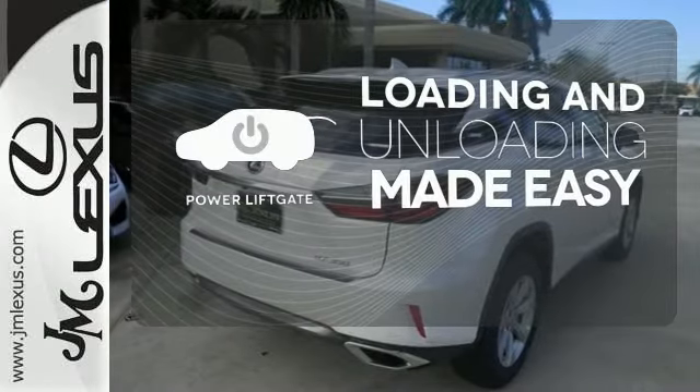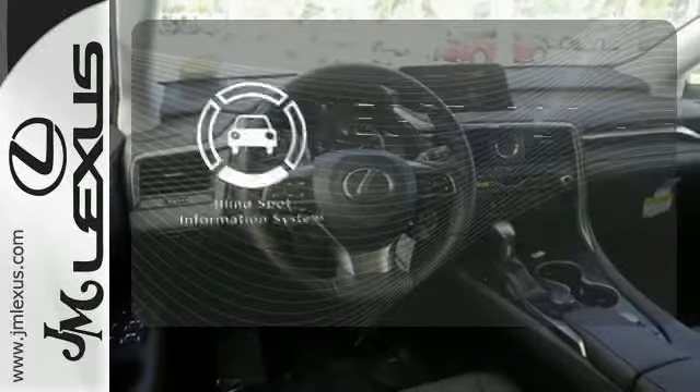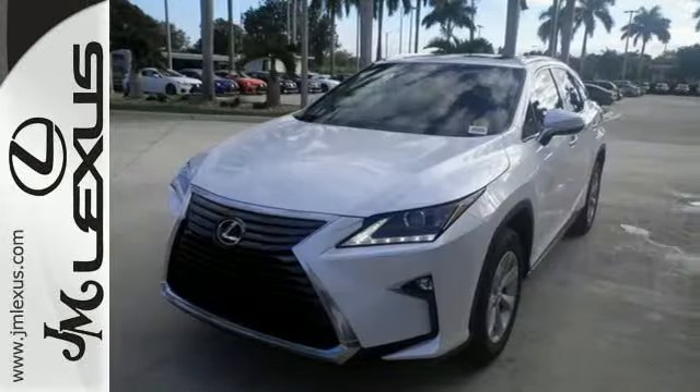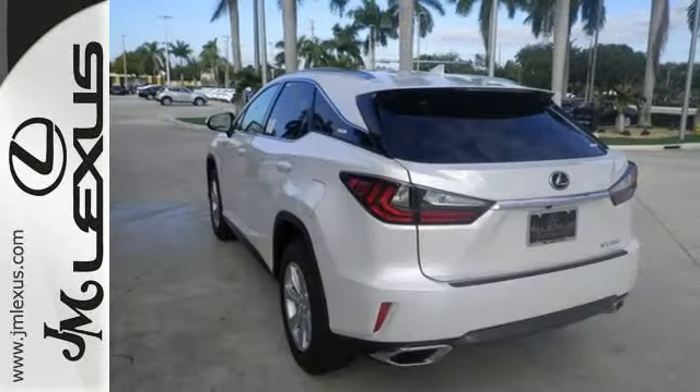Loading and unloading your vehicle just got easier with the power liftgate. Safety comes from being aware of your surroundings, and for that, the blind spot indicator can't be beat. A bolder look with even more power — this is a luxury SUV that's worth a second glance.